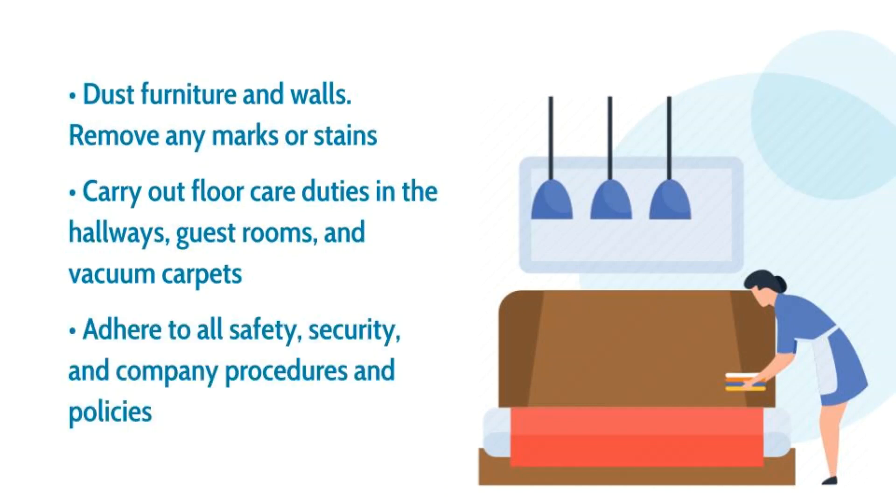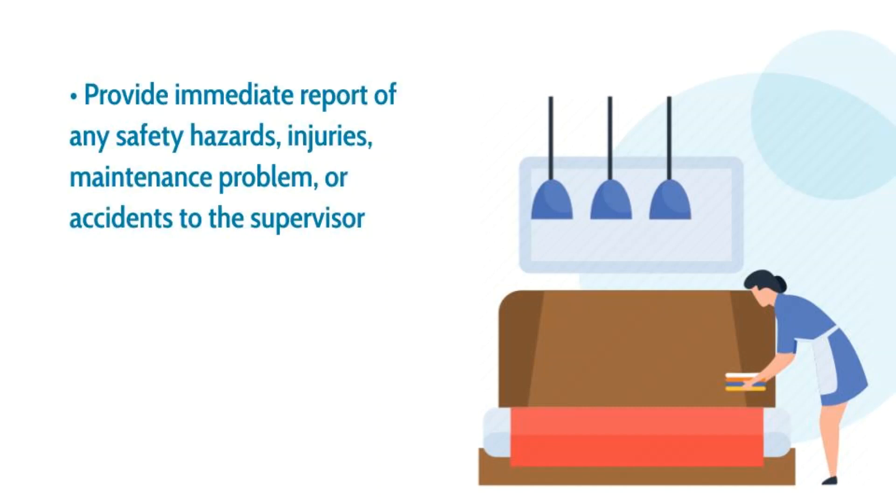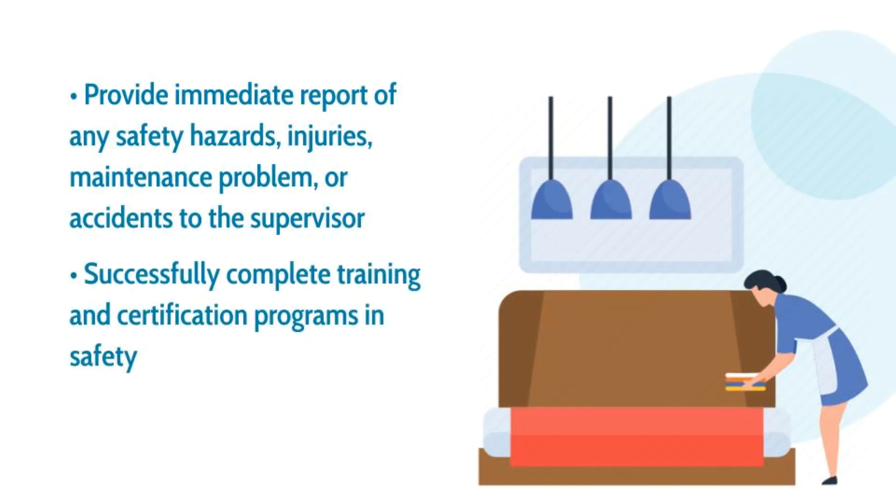Adhere to all safety, security, and company procedures and policies. Provide immediate report of any safety hazards, injuries, maintenance problems, or accidents to the supervisor. Successfully complete training and certification programs in safety.